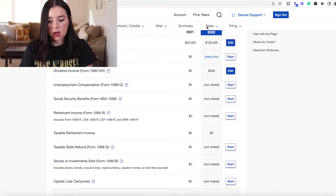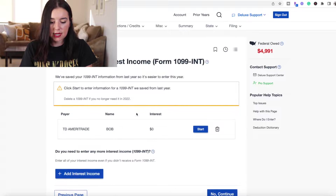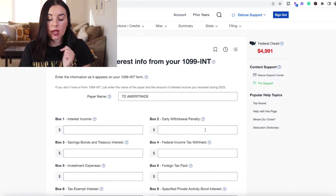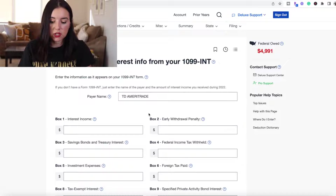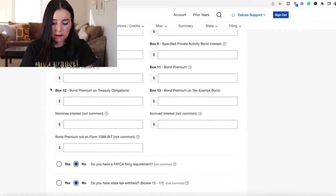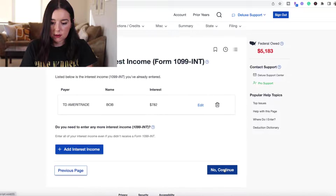For a 1099-INT, it looks like one transferred over from the previous year from TD Ameritrade. If you still had an account with TD Ameritrade, this is really nice because it's just going to add the payer name for you, and then you can report any interest income. Let's say you had $782 in interest income from that. Now my federal amount owed is a lot more because you have to pay taxes on those interest and dividends.